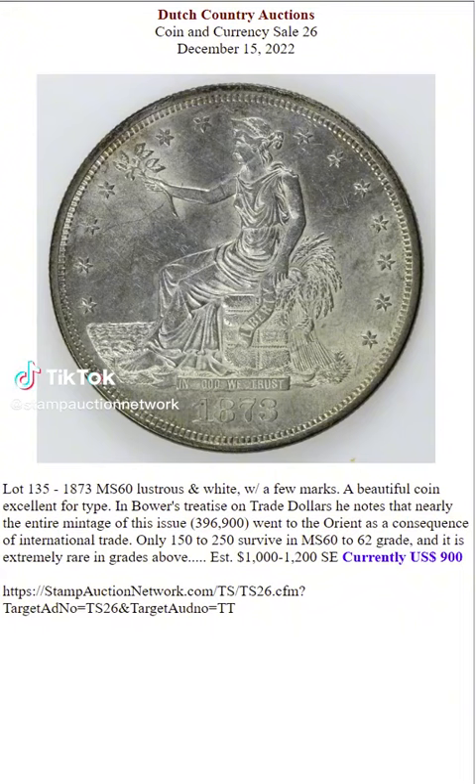Hi, this is Tom Droege and this is a Stamp Auction Network TikTok video. Dutch Country Auctions is one of the stamp auction companies that also runs coin auctions. Here is their highlight for the sale.